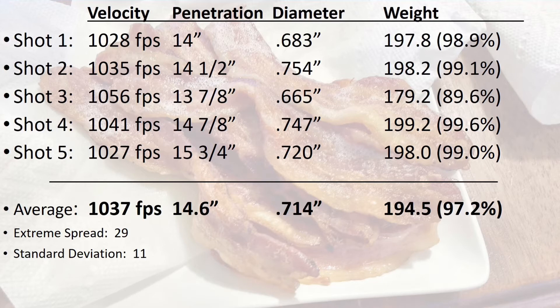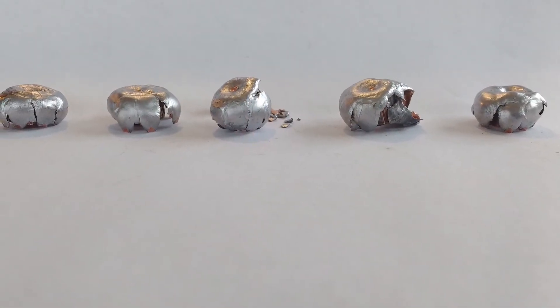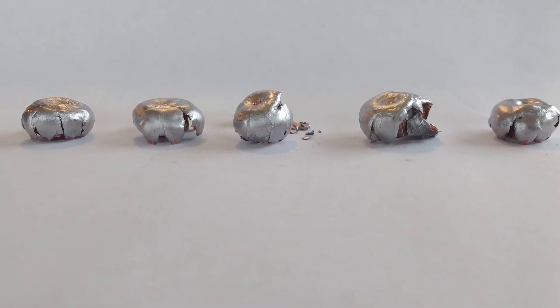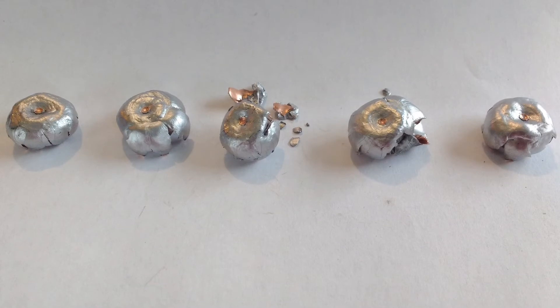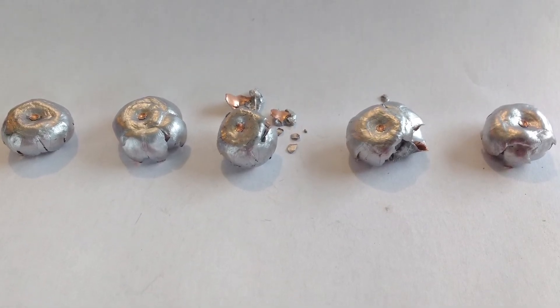The penetration measurements I present to you are always where the leading edge of the bullet comes to rest. These bullets mushroom completely, and I believe these were right on the edge of the velocity window where they go from expanding to shedding lead and jacket. The third and fourth bullets were both over 1040 feet per second and the other three were slightly under.